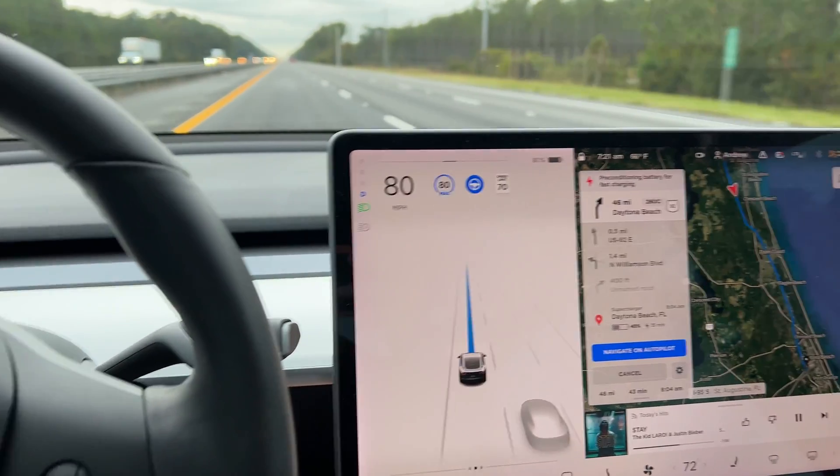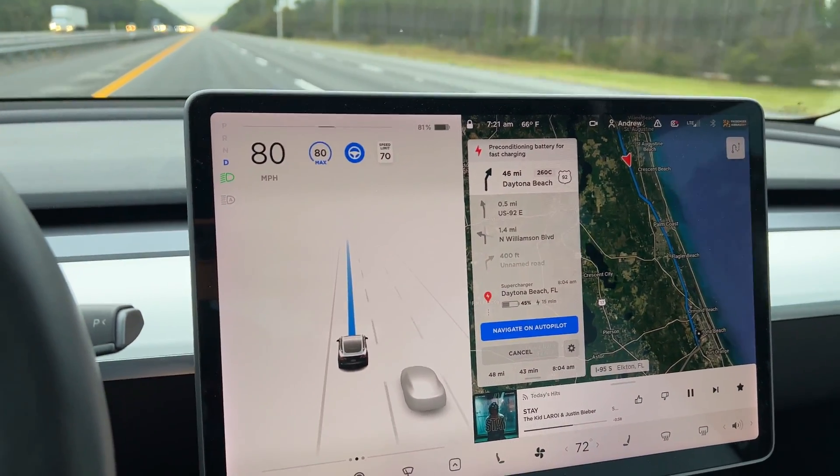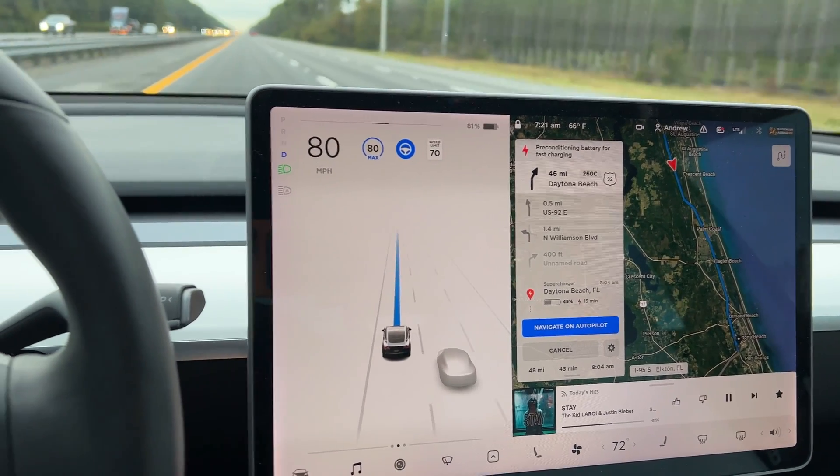One of the big call-outs that you just don't know — and we didn't know personally when we ordered it — is just how the range varies. After two years of driving it about 24,000 miles, there is a lot more degradation in that battery than what we originally thought. We took a trip down from Jacksonville to Orlando, which is a little over 140 miles or so.